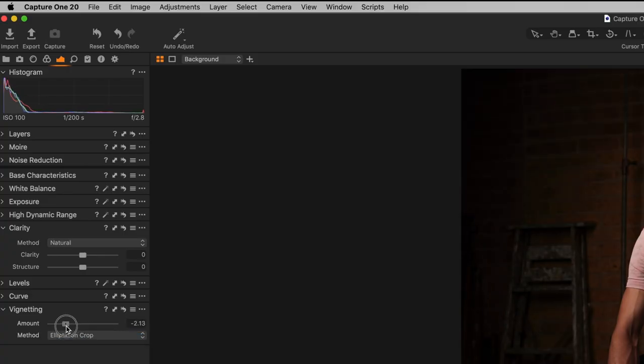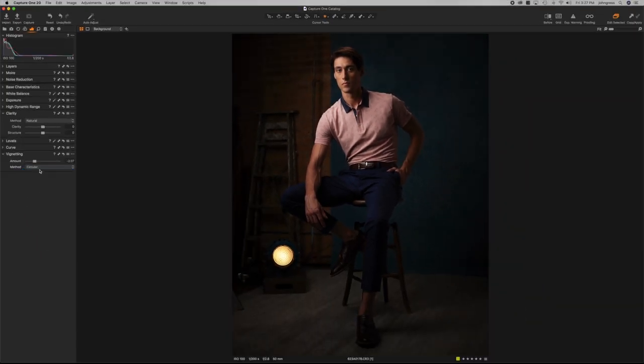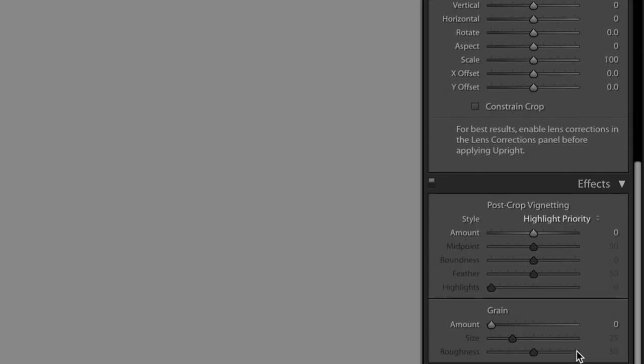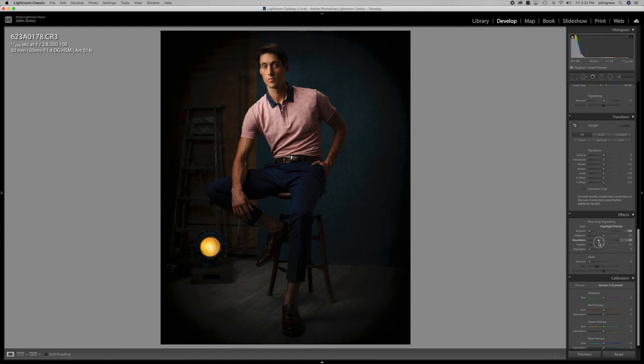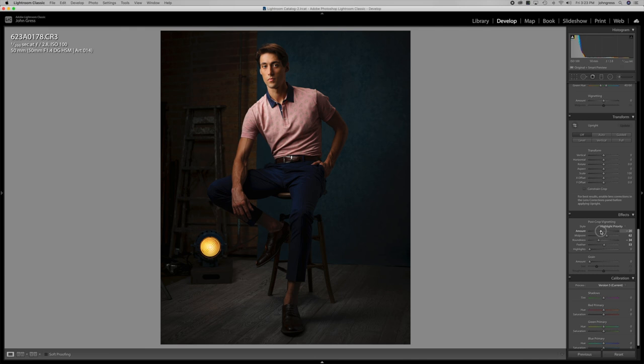The next area is vignetting. In Capture One, the vignetting tools are more basic than in Lightroom — you can only make it oval or circular, set it upon the crop or before the crop, and change the intensity. But in Lightroom, you can change the shape to be more square, more oval, or more round, and really control things so the vignette doesn't end up between the top of the person's head and the background. That's a mistake I've made where the background and the hair don't have enough tonal separation because of the vignette. With the Lightroom vignette tool you can adjust it and get it just right. So I award the point to Lightroom.